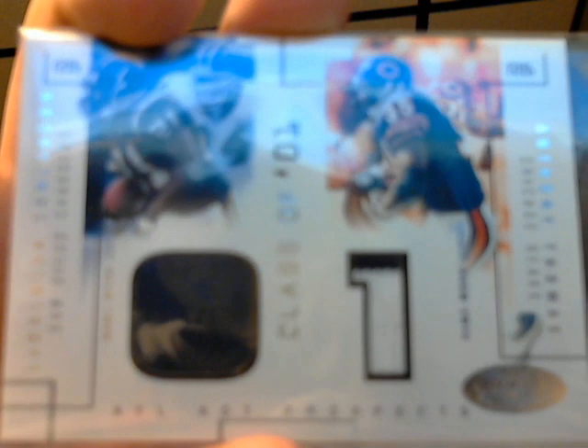Here's a 2002 double jersey out of Fleer Hot Prospects. It's a single color and then a double color. Damian Thomas and Anthony Thomas there. It's either double color on Anthony Thomas, single color on LT. And that is numbered 14 out of 375.